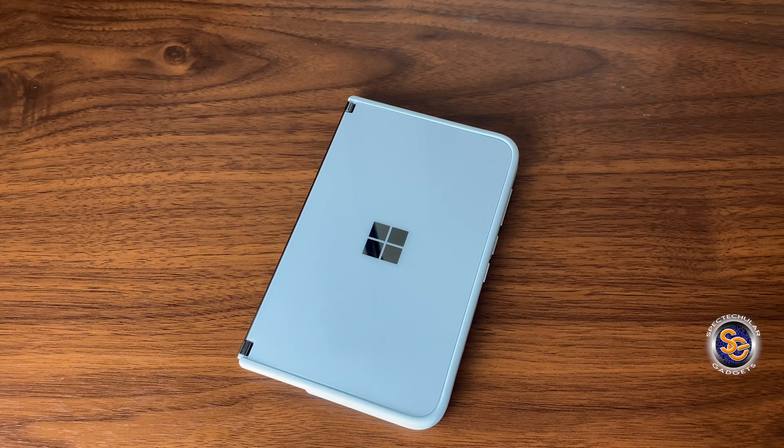What is going on everyone? It's Tay with Spectacular Gadgets. How are you today? I just wanted to go ahead and do a quick update regarding the video I put out titled 'The Surface Duo — My Thoughts.'